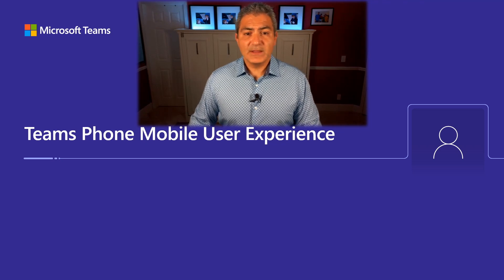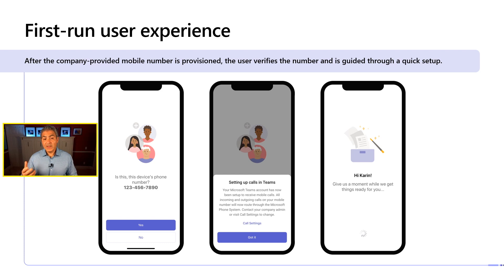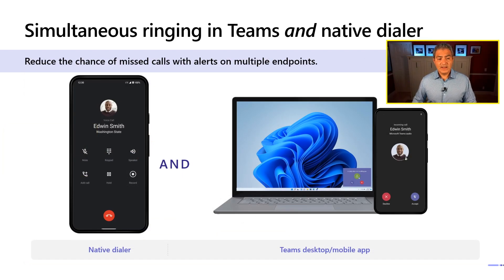Let's look at the experience. When you get your number, you get a digital SIM or manual SIM that you insert into your device, and you're greeted by a wizard — it asks 'Is this your number?' and then it sets up calls in Teams. The service provider integrates Teams on the back end and your phone as well, and everything is synchronized on your behalf through this initial wizard. Once set up, whether you're using a native dialer, your Teams desktop, or the mobile app, you have simultaneous ringing so no matter where you are, you won't miss any calls.